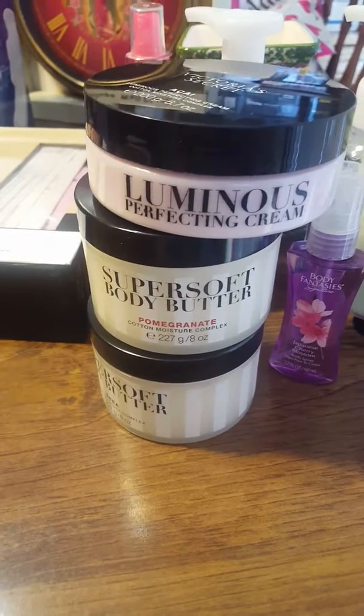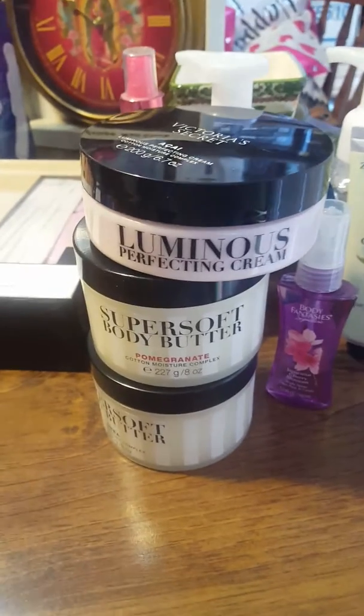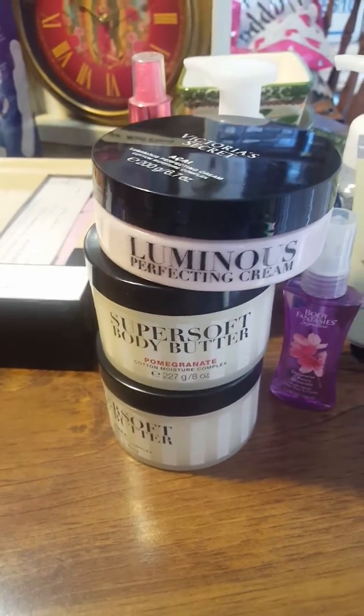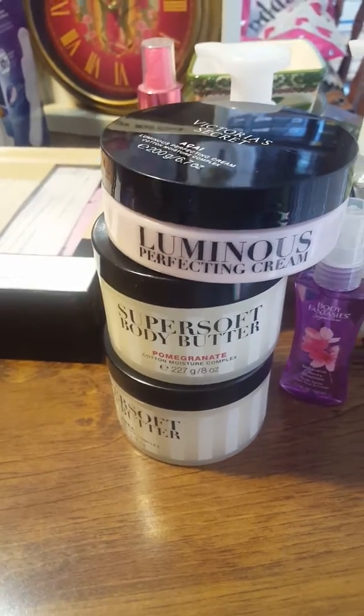Hi everyone, welcome back to my channel. It's Loetta. Sorry for all the noise in the background — my dishwasher is going. I just wanted to give an update on my Goodwill haul for today. So let's jump right in.